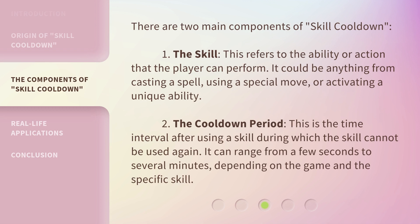There are two main components of skill cooldown. One: the skill — this refers to the ability or action that the player can perform. It could be anything from casting a spell, using a special move, or activating a unique ability. Two: the cooldown period — this is the time interval after using a skill during which the skill cannot be used again. It can range from a few seconds to several minutes, depending on the game and the specific skill.